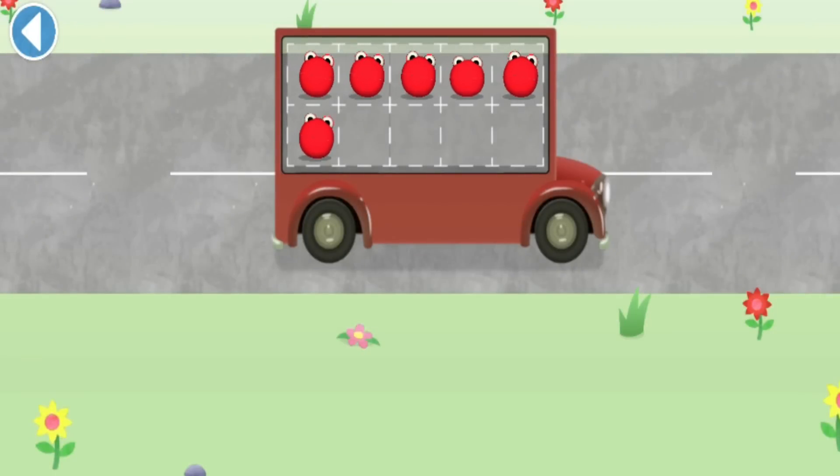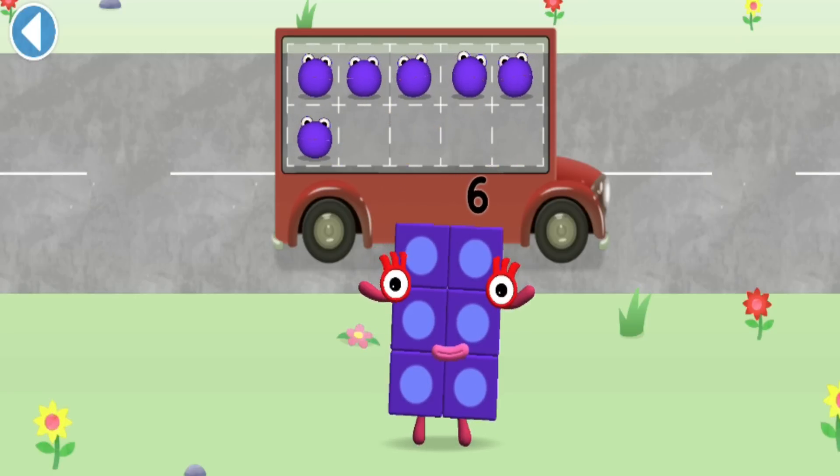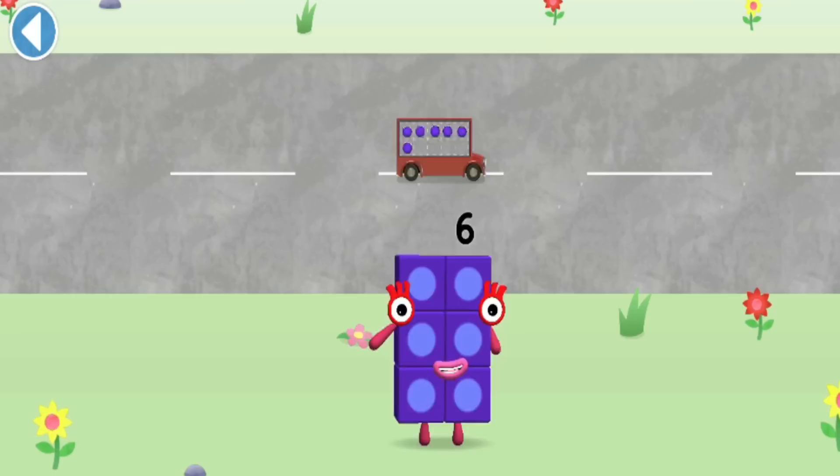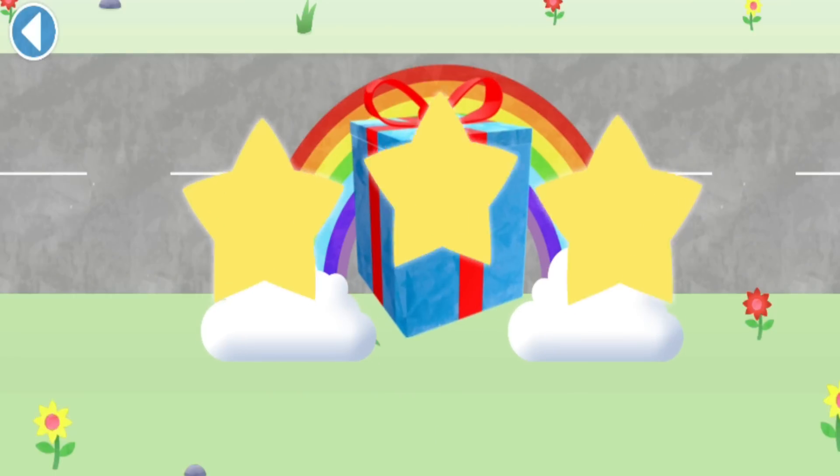Hurray! One, two, three, four, five, six, eight, nine, ten! Hurray, you've counted six Number Blobs! Well done!